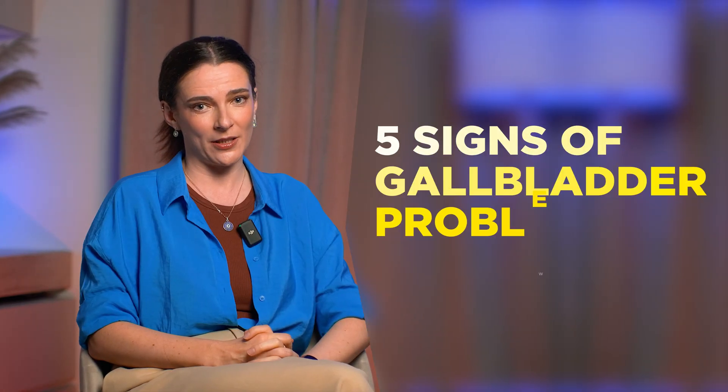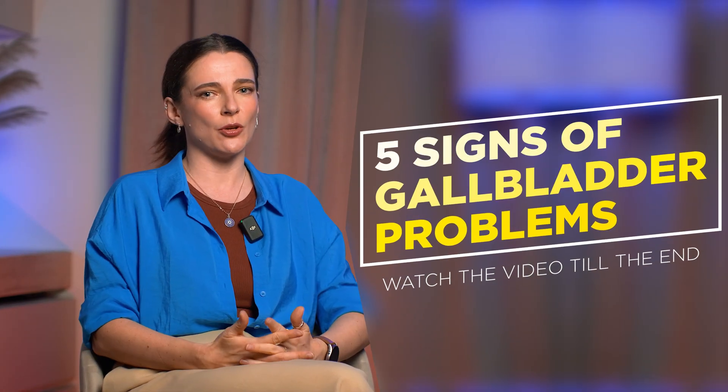Bloating, diarrhea, itchy skin, nausea and even chest pain — all this can be due to the gallbladder. In this video you will know how your gallbladder is asking for help, and at the end I will show you a forgotten way to detect gallbladder problems which you can do at home.